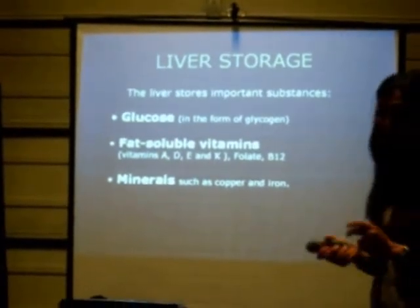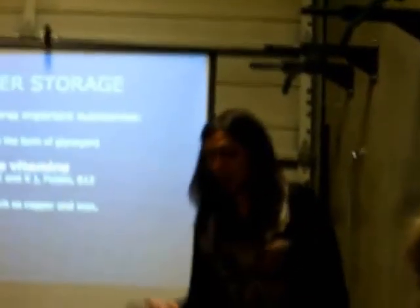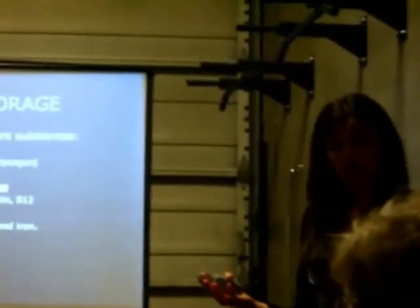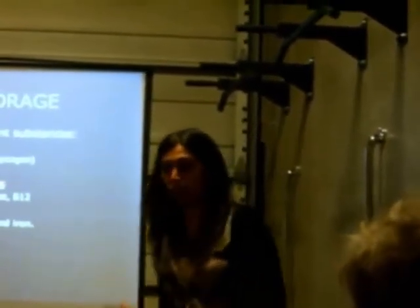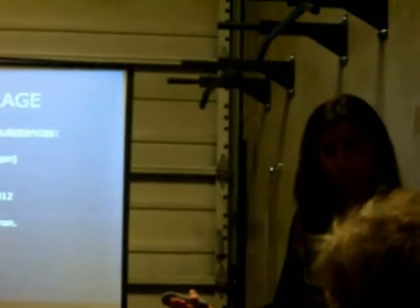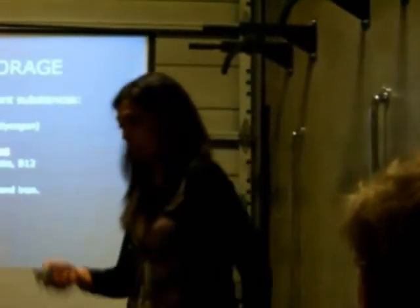The liver also stores fat-soluble vitamins — A, D, E, and K — and when we need them, it flushes them out for us. It also works with the bone marrow: when our bone marrow makes red blood cells, it signals the liver for B12 and folic acid, and the liver then flushes those out for the bone marrow to use to make blood cells. For minerals, copper and iron are among the most important for heart and kidney function, and the liver is responsible for those as well. When you're exercising a lot and require extra iron, it's your liver that houses that extra iron and gives it to you when you absolutely need it.